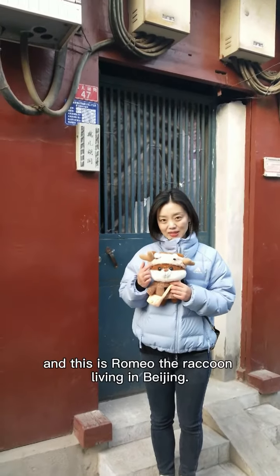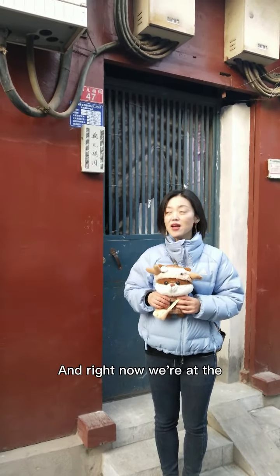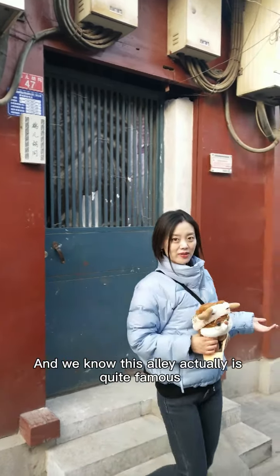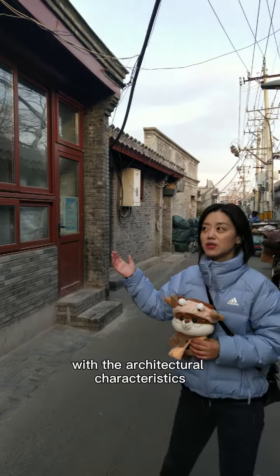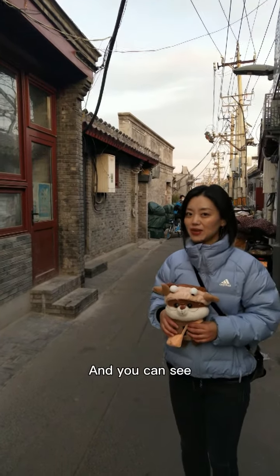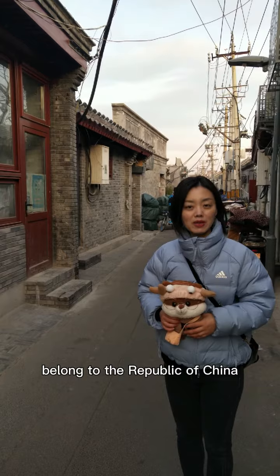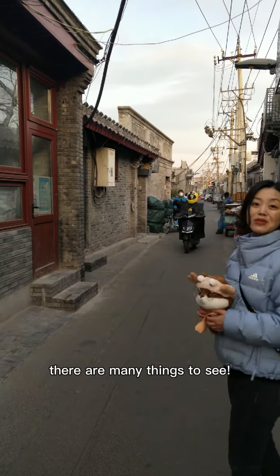Hi, this is Chloe and this is Romeo Durango living in Beijing. Right now we're at the Yia'er Hu Huo, one of the most beautiful alleys in Beijing. This alley is quite famous for its residences with the architectural characteristics of Ming and Qing dynasties. You can see different styles — residences from the Republic of China era and also modern times. There are definitely many things to see, so let's go.